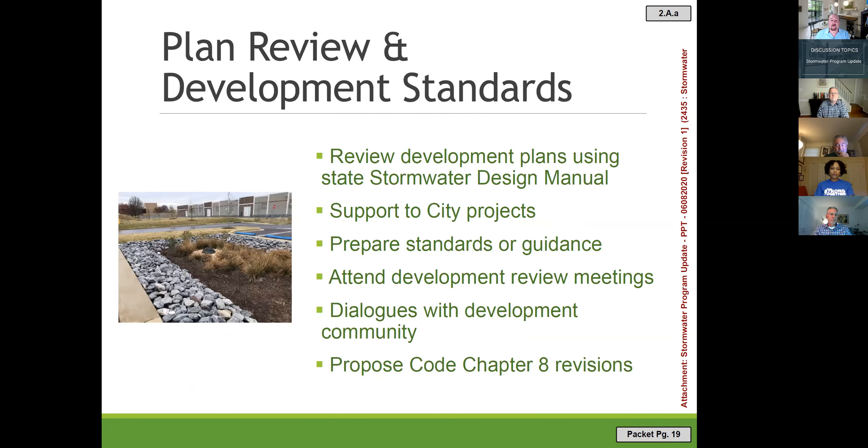Another part of the stormwater program is ensuring new development meets the state stormwater design manual. We review plans in coordination with Planning and Code Administration. This photo shows a bioretention facility at FedEx. We also support city projects to ensure their stormwater requirements are met. Chapter 8 of the city code contains all stormwater and IDDE requirements, and we hope to propose amendments to bring Chapter 8 up to date by the end of the year.